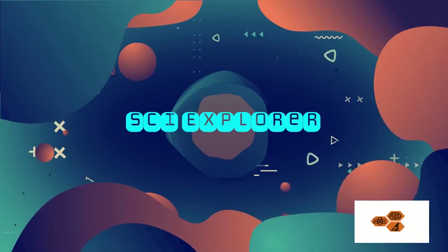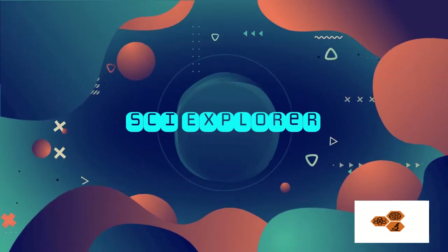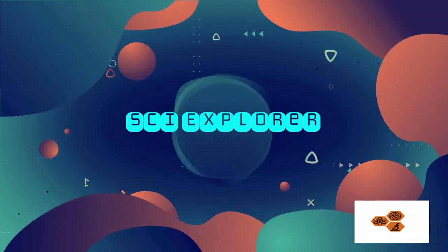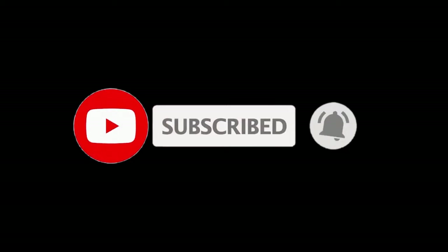Hey guys, welcome to my YouTube channel Sci-Explorer. Let's begin to explore the world of science. If you gain some knowledge from this video, please subscribe to my channel and click on the bell icon to keep in touch with new videos.